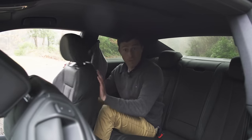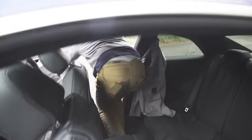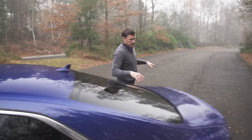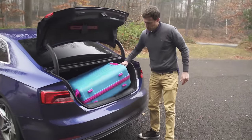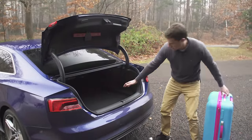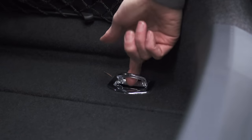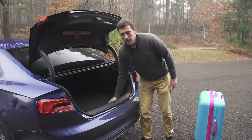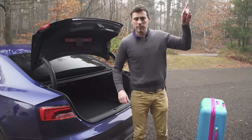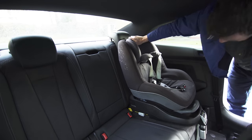Moving on to the boot — this A5 actually has the largest boot in its class and it's not that much smaller than the A4's. The opening is really big, the load lip isn't too high, and it's a really useful square shape. There are cubbies, tethering points, you can load the seats from here, there's a curry hook to hang your shopping, and under the floor is a space-saver spare wheel. Click up there to watch the detailed practicality video to see how much fits in and how easy it is to fit a child seat.